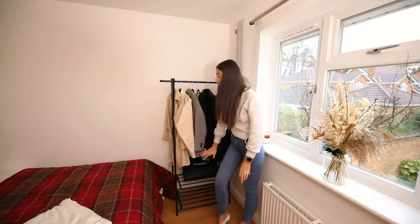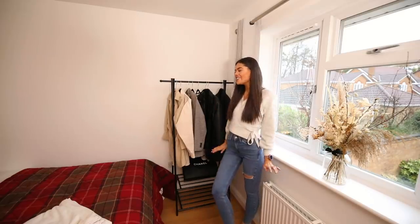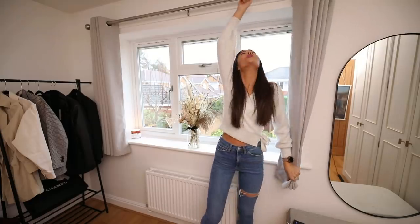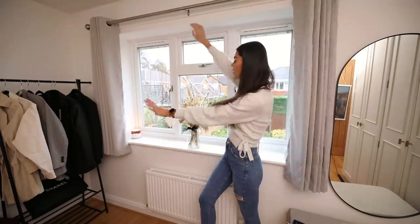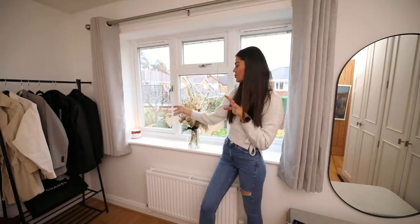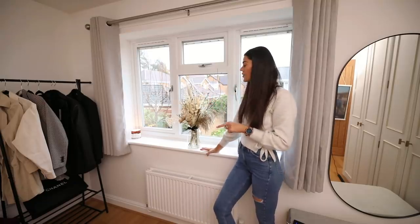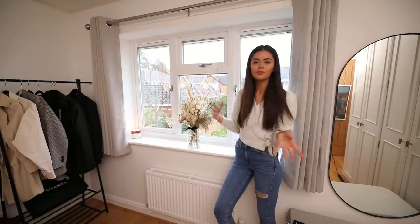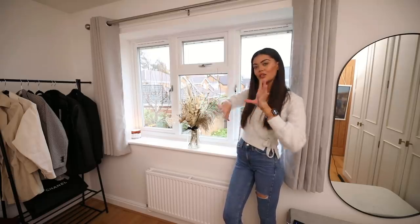Down here I have a Chanel carrier bag — just looking beautiful. Like I said there would be some hints in this video — moving on! My curtains are from Dunelm. On the windowsill I have a Bath & Body Works Bourbon Sea Salt Caramel candle that smells like autumn and winter — I love the marble pot. I also have some dried flowers I got recently for a shoot. I have a new obsession with dried flowers because they last about a year and a half.